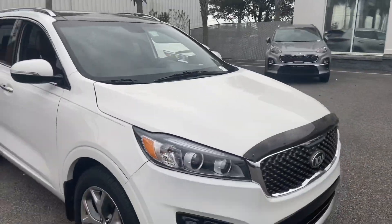Guys, that's the SXL Turbo Sorento 2016. I'm Keith. Boom — it's waiting on you.